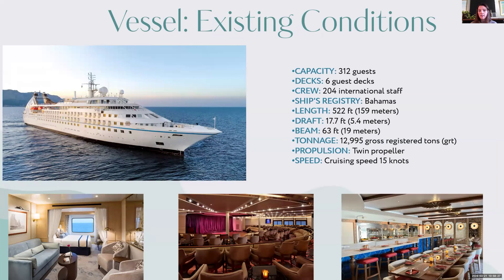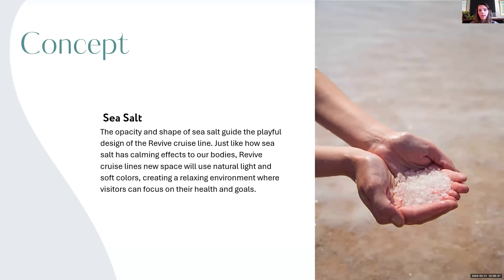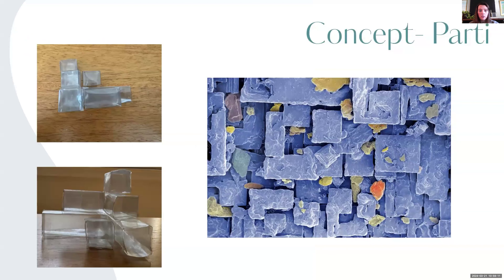The vessel I will be using is the Windstar Star Pride luxury cruise ship — it is 522 feet long and 63 feet wide. My concept for this project is sea salt. The opacity and shape of sea salt guide the playful design of Revive Cruise Lines. Just like how sea salt has a calming effect on our body, Revive Cruise Lines' new space will use natural light and soft colors, creating a relaxing environment where visitors can focus on their health and goals. I looked at sea salt under a microscope and these really cool shapes popped up, from which I made a model and was inspired. My intent is to use those shapes through textures and light — using negative spaces and allowing light to come in as it circulates around the moving ship.